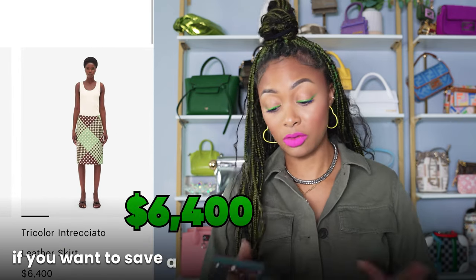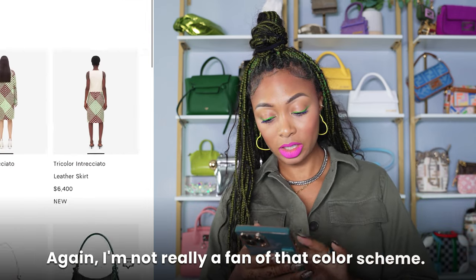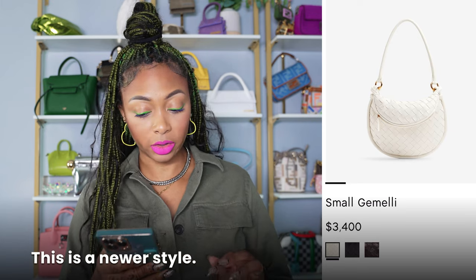Leather skirt — if you want to save a few thousand bucks, there you go. Again, I'm not really a fan of that color scheme. Next, we have the small Gemelli. I'm not familiar — this is a newer style. I haven't seen it before.